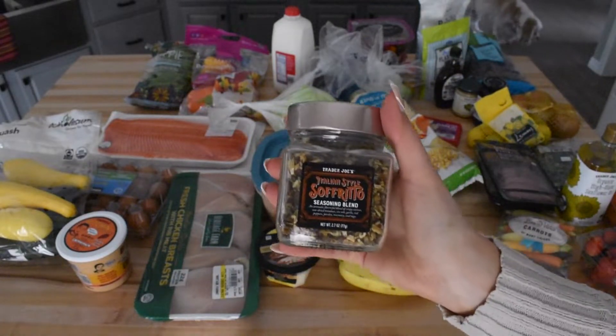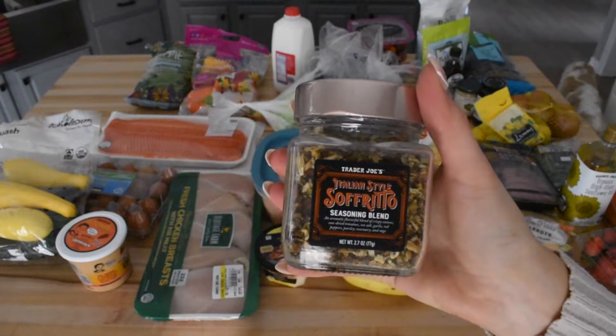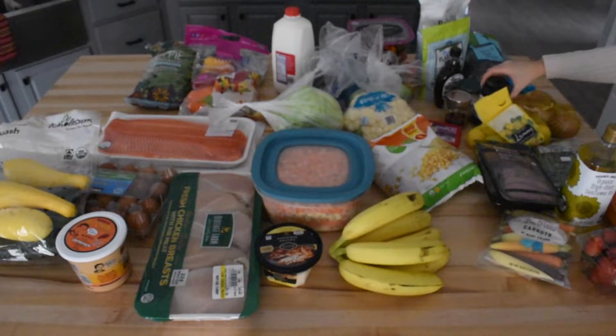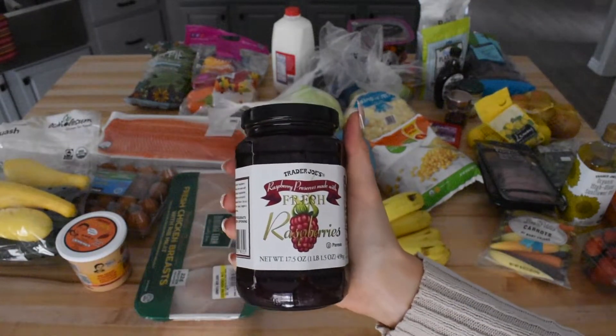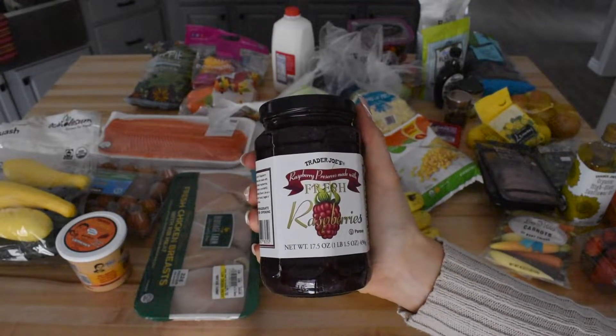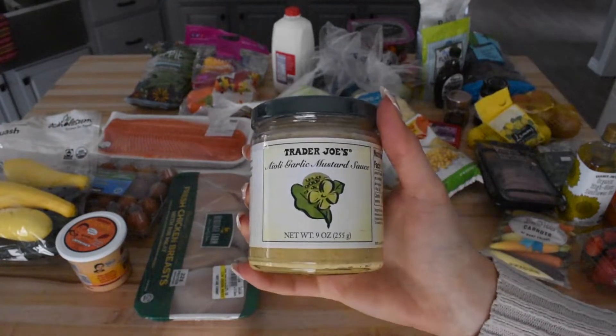The next item is also a Trader Joe's favorite — their sofrito seasoning. We use this on just about every meat that we cook at dinner time. It's also sodium-free, which is really awesome. Next up we have raspberry jam. If you know Sam and I at all, you know that we eat a ridiculous amount of bread, so we use jam for toast sometimes and we like Trader Joe's jam selection. This week we just went for raspberry.